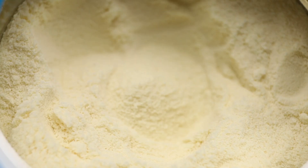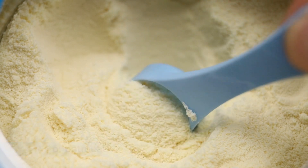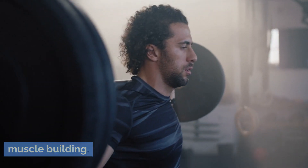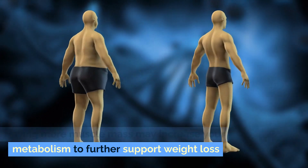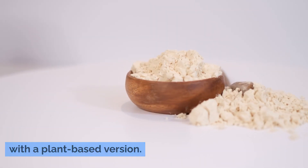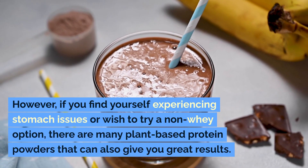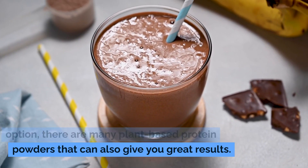Add it to other foods — try adding protein powder to whole foods like pancakes or oatmeal. Incorporate strength training at least a few times per week to help preserve muscle mass and promote muscle building. Having more muscle mass may increase your metabolism to further support weight loss. If you're already using and enjoying whey protein powder, there's no reason to replace it with a plant-based version. However, if you find yourself experiencing stomach issues or wish to try a non-whey option, there are many plant-based protein powders that can also give you great results.